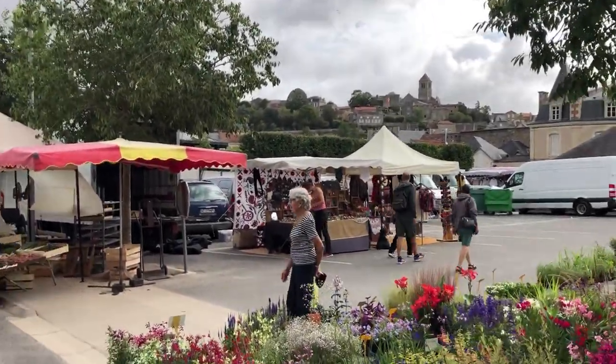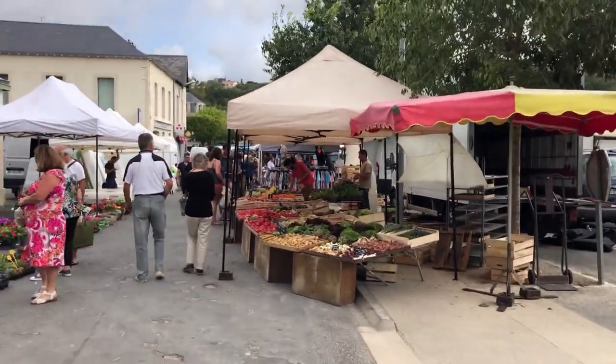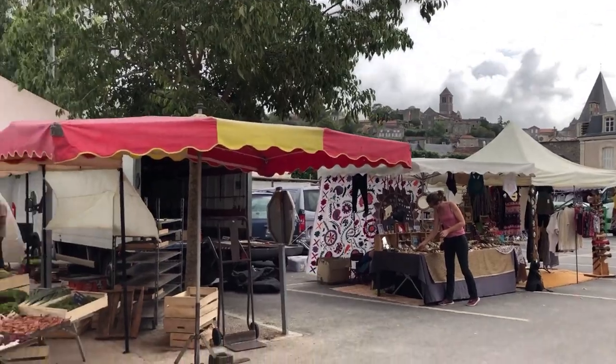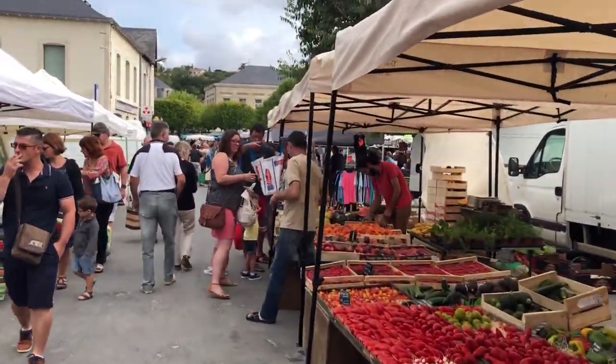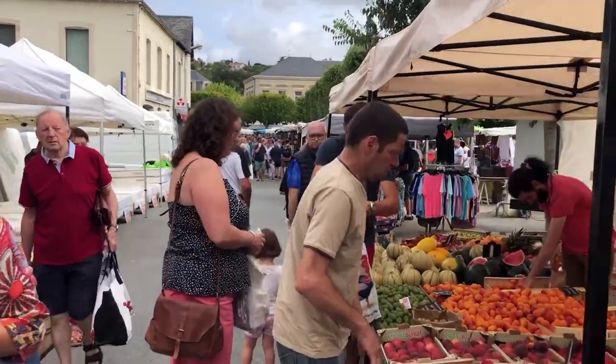Good morning guys, just arrived to a small French town called Chauvigny. Look at the castle at the top — it's a usual Saturday morning market, so I'll give you a little tour of what they have. If you ever come to France, make sure you visit one of those markets.